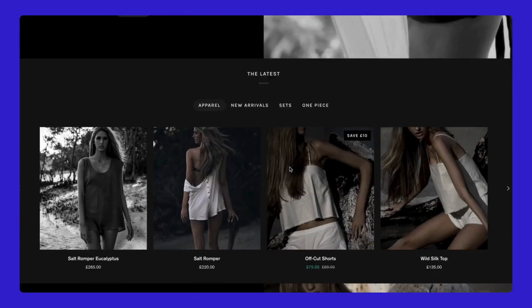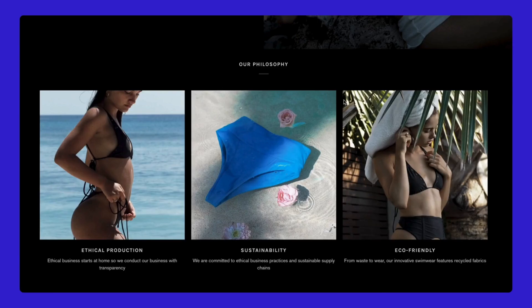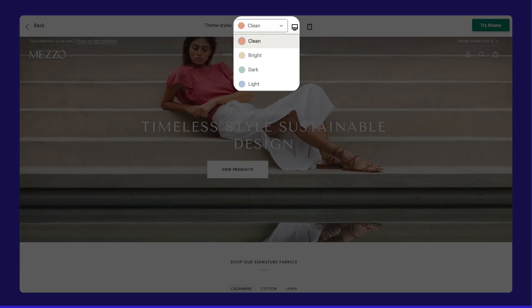Diversity? That's what Pipeline is all about. Pipeline always has a style for you no matter what industry you do business in. Apply instantly and make your own store. Just take a look at these names: Light, Bright, Dark, and Clean. What is missing? Nothing!